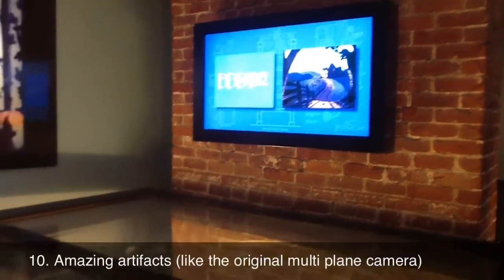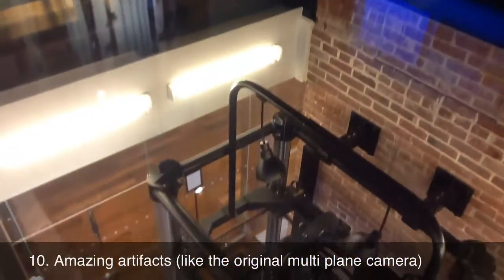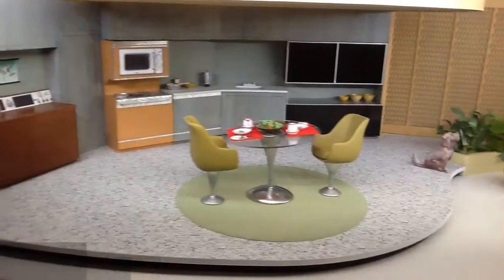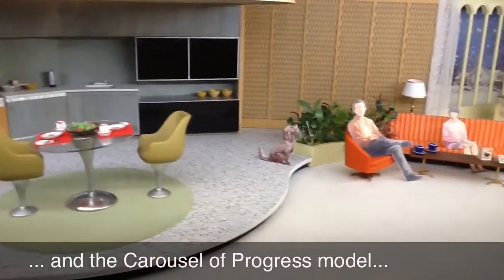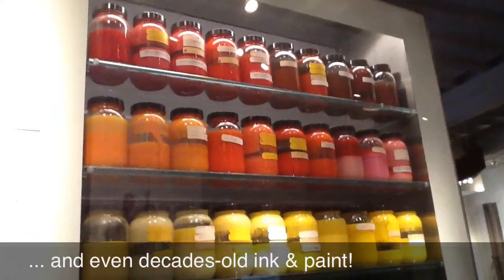Amazing artifacts occupy every bit of space at the Walt Disney Family Museum, from this original multi-plane camera, to this model of Walt Disney's Carousel of Progress, and even decades-old ink and paint.